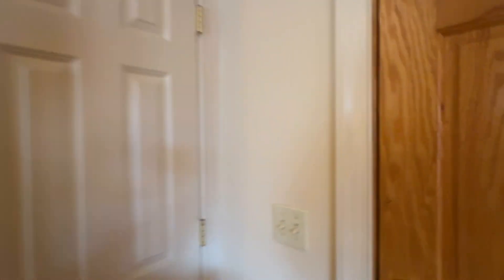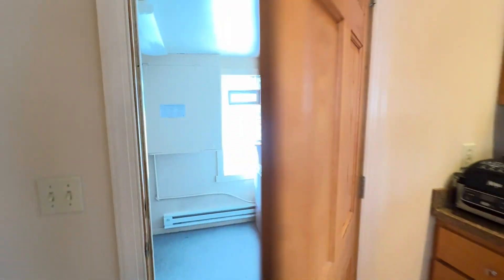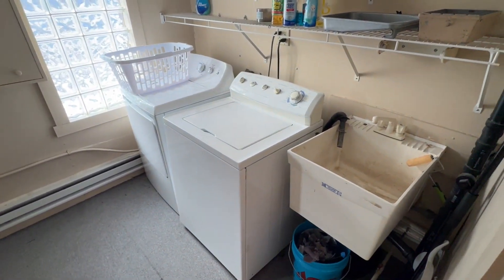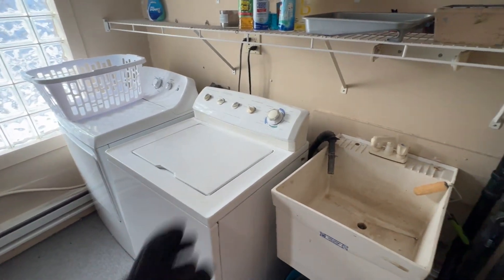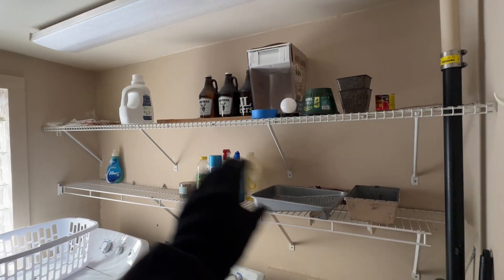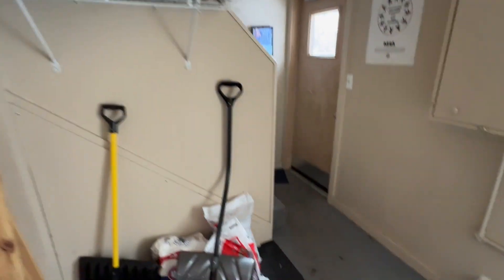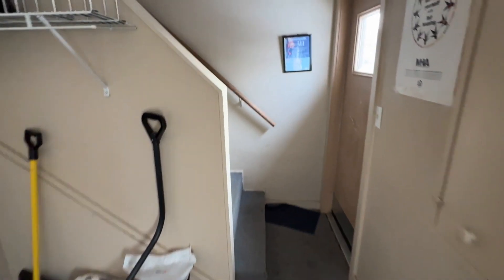Through one door is the unfinished storage area downstairs — we won't go down there but I'll pop a picture up so you can get a good idea of the space. Through this other door is the shared laundry room: washer and dryer that will stay with the property, a utility sink, storage shelves up top, and a nice glass block wall. This is also the shared entryway with the side door I mentioned at the very start.